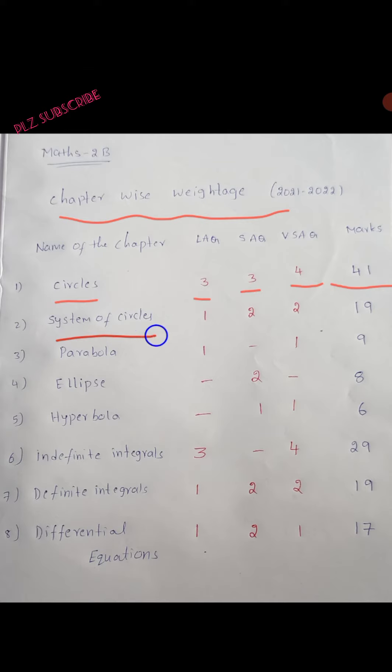System of Circles: 1 long answer question, 2 short answer questions, 2 very short answer questions — total 19 marks.